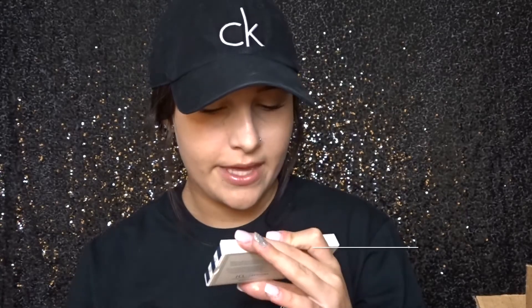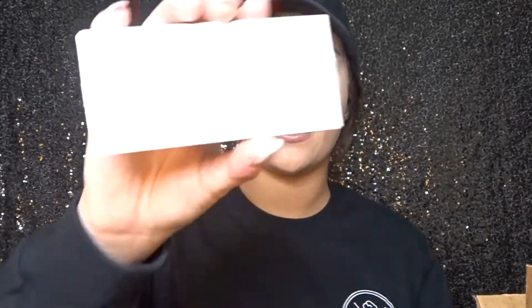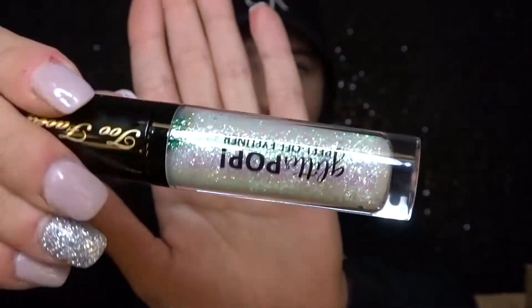Next up, I just picked up some new lashes — these are the House of Lashes Sephora collection. I think they're pretty cute; these are the Natalia look. I love the style, they're beautiful, and I will let you know how they work. I'll probably do a video with them. Also, I accidentally threw away the box for this, but this is the Too Faced Glitter Pop peel-off eyeliner. I already have the silver but this is the iridescent white color — it's super pretty. They do kind of peel off when you're not wanting them to, but if you just go over it you're good.